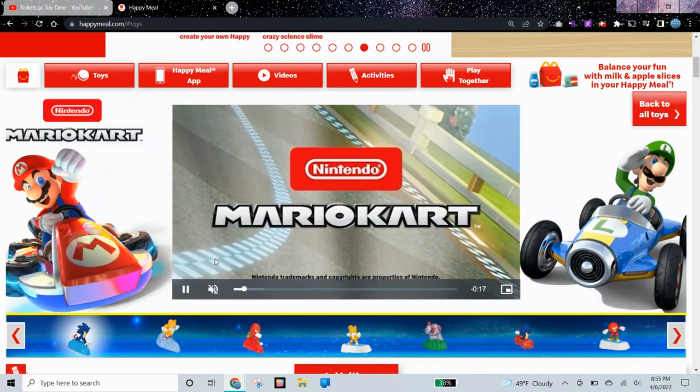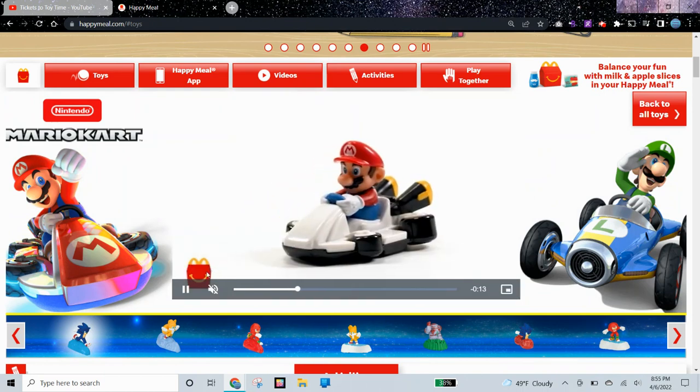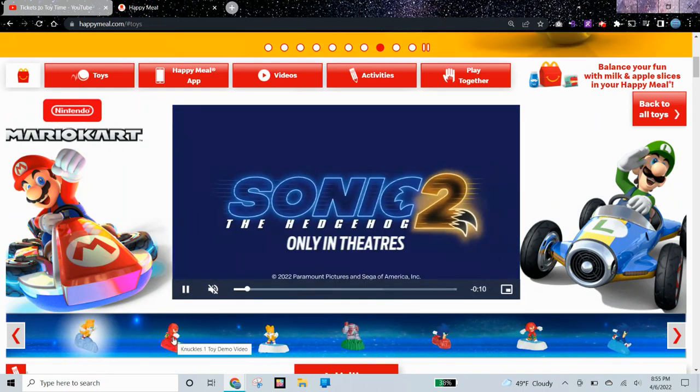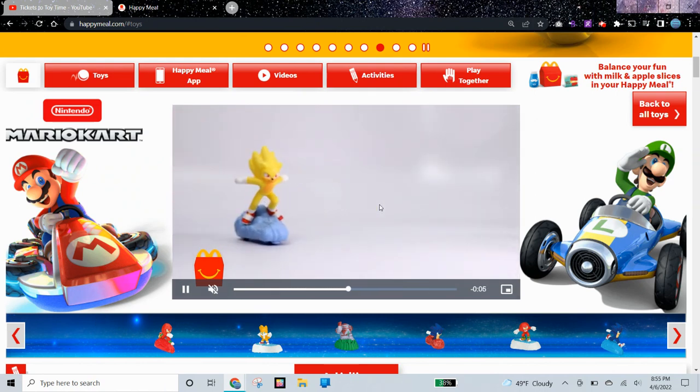So let's start over here. The website keeps on glitching even though I'm filming this again, and it's showing Mario Kart toys for some of them. So here is Tails, but instead of showing Tails, it's showing Super Sonic in this video.